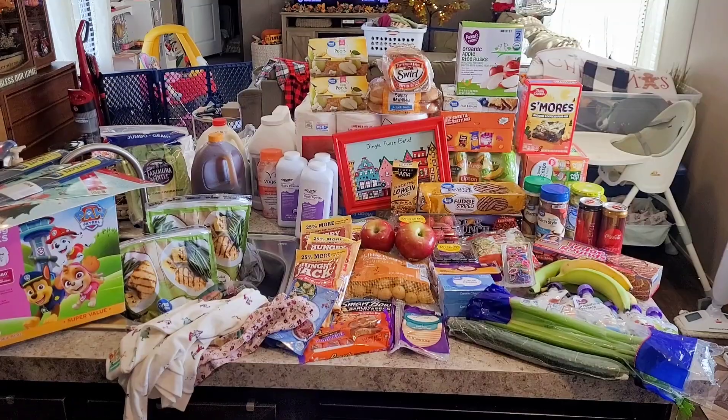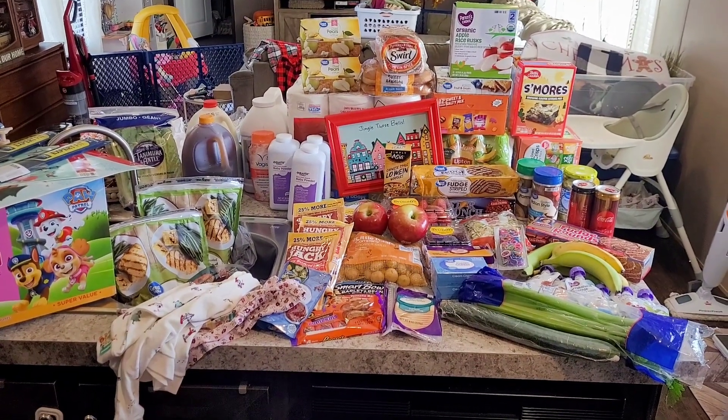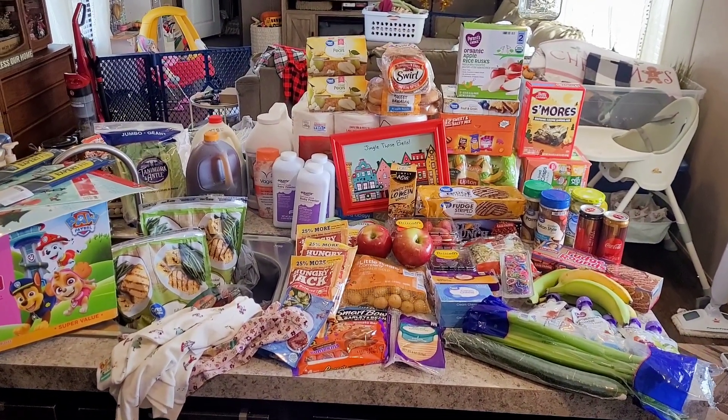I think I've shared every grocery haul we've had. I always leave them in the description where you can go to the playlist and watch through all of them. I've also been using the Ibotta app for about a month now and I think I've got right at $30 back. I have my referral link in the description — you can use my code and start saving money on any purchase.